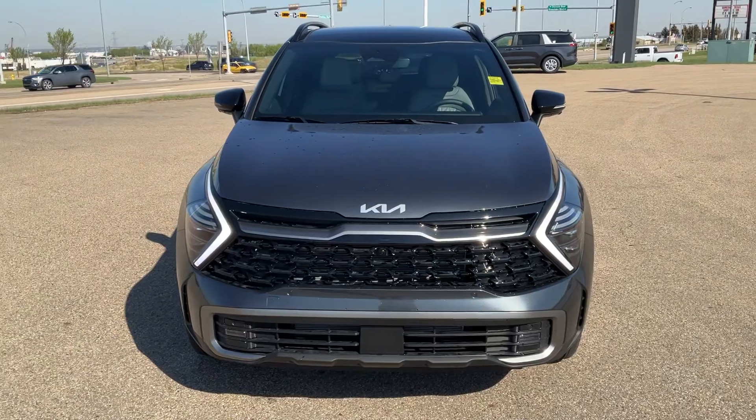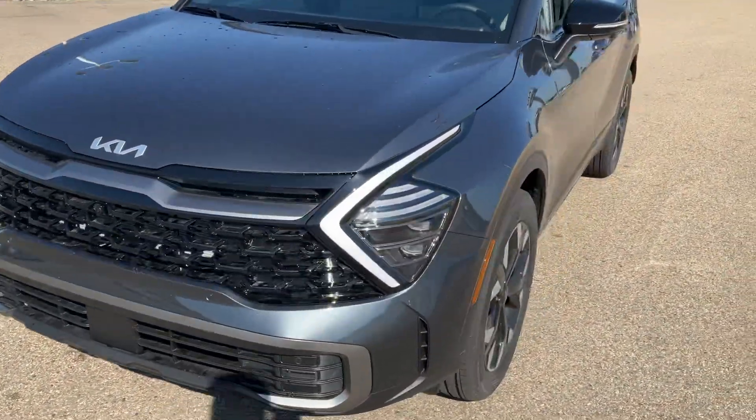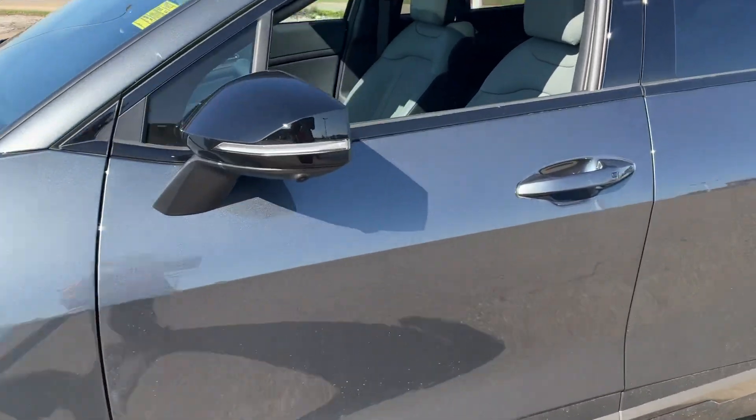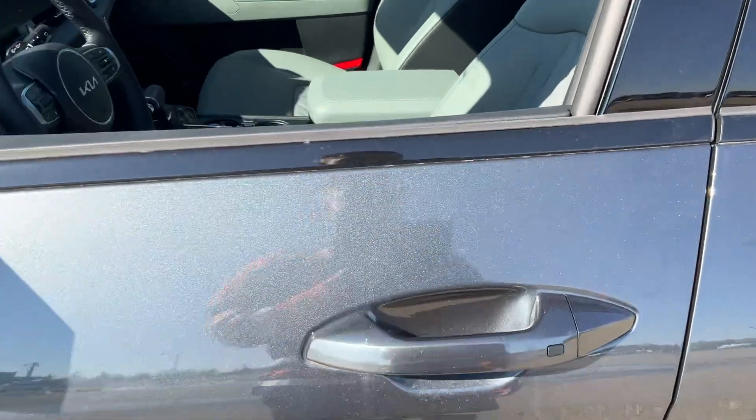In the front you do get your LED headlights coming along to the side, beautiful 19-inch rims with your LED side markers, keyless entry and exit.